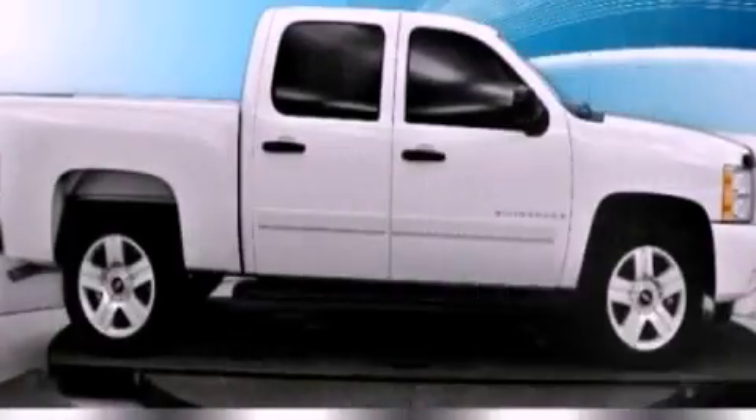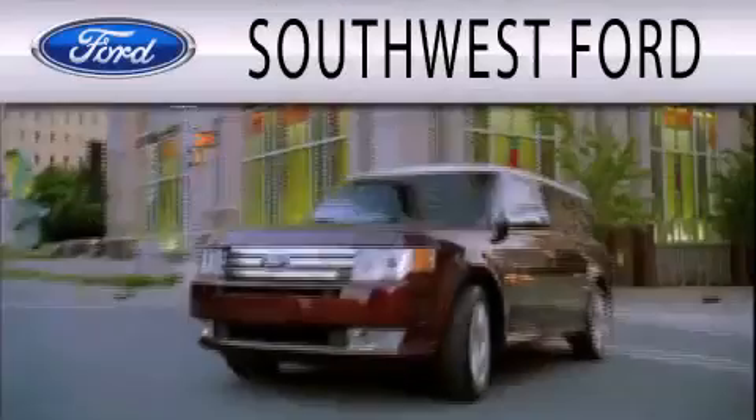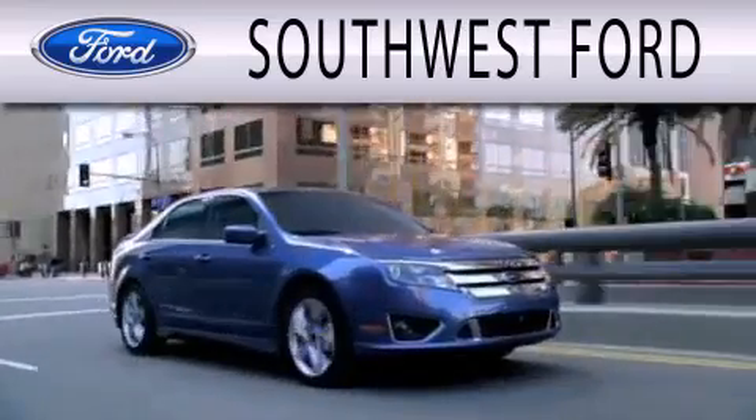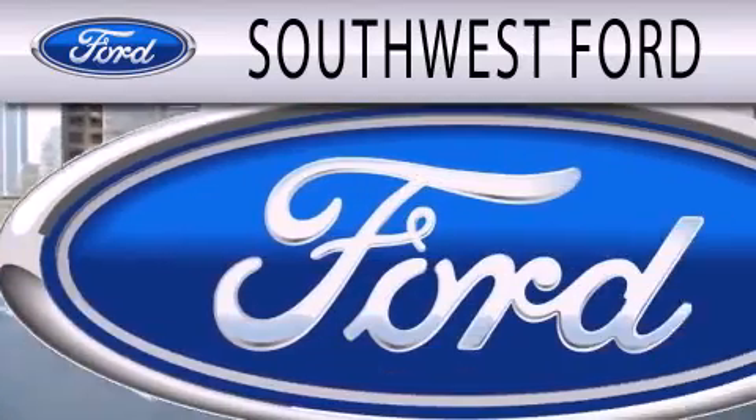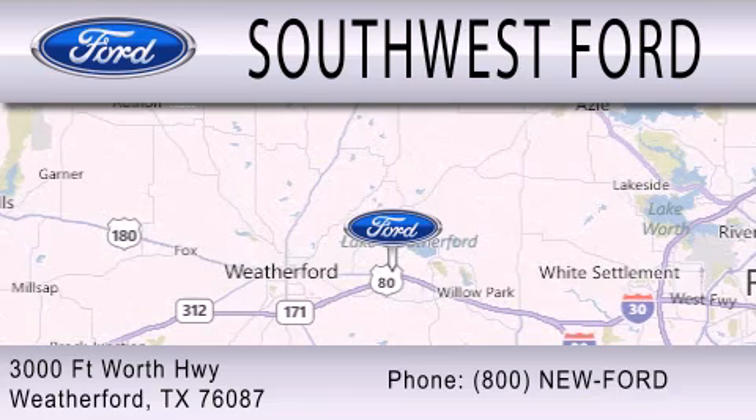Contact us today to arrange your test drive. Southwest Ford is dedicated to doing everything possible to ensure that the experience you have selecting your next vehicle is as pleasant as possible. We are located at 3000 Fort Worth Highway in Weatherford.